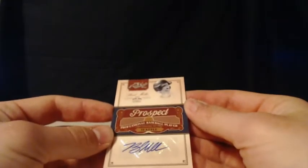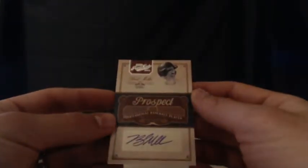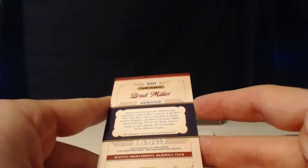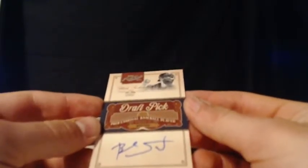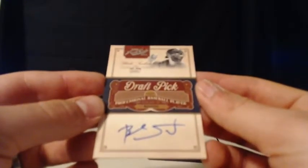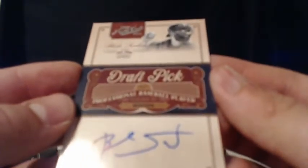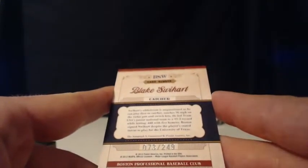For the Mariners, it is a Brad Miller — Stephen B. grabbing a spot late in this full case. Grabbed himself a 178 out of 299 Brad Miller Prospect Auto. A draft pick for the Boston Red Sox — it's a Blake Swihart. On-card auto of Blake Swihart of the Boston Red Sox. This is a nice hit. The Red Sox as well as the Red Sox vs. Phillies in this case. That's a Blake Swihart on-card auto numbered 73 out of 249. Eric S. again.